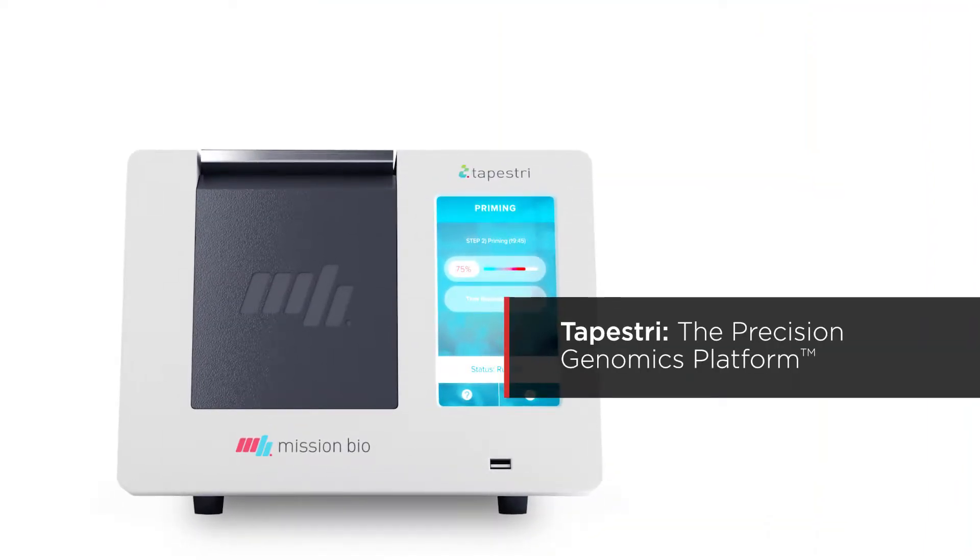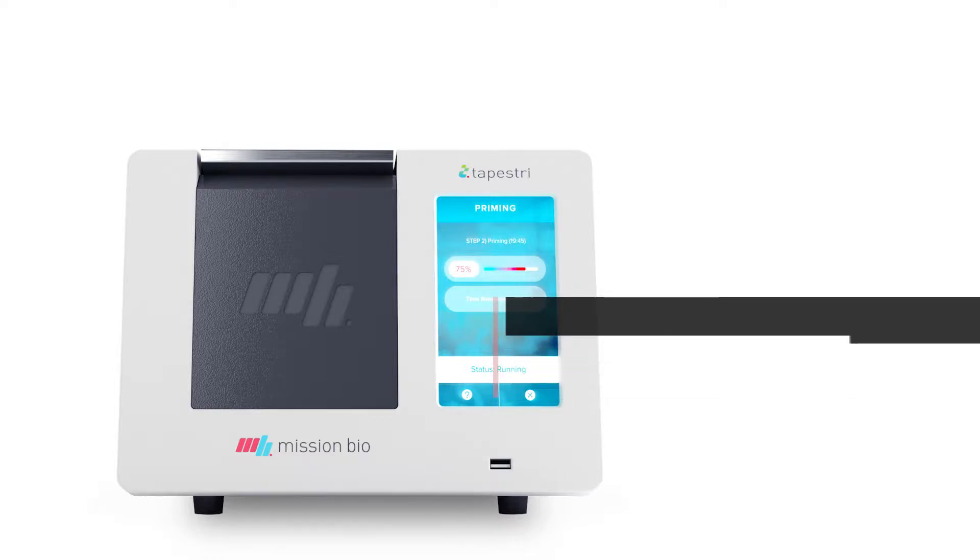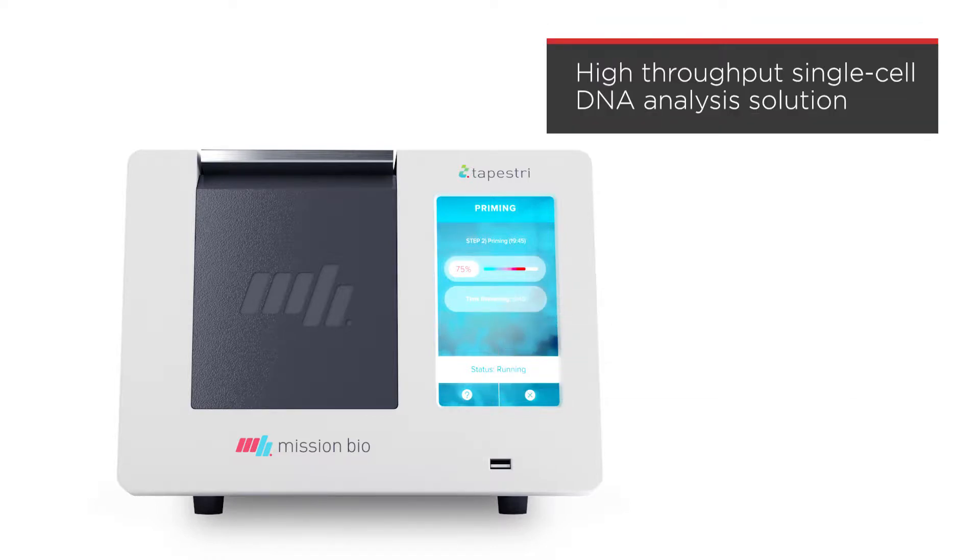Tapestry, the precision genomics platform for Mission Bio, is a high-throughput single-cell DNA analysis solution designed to help researchers and clinicians unlock single-cell biology for the discovery, development, and delivery of precision medicine.